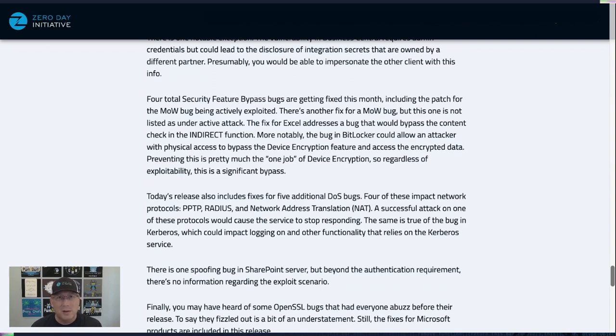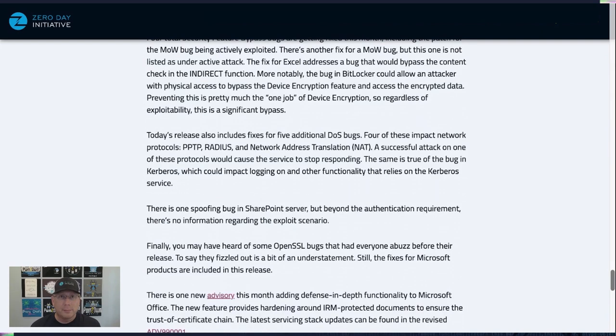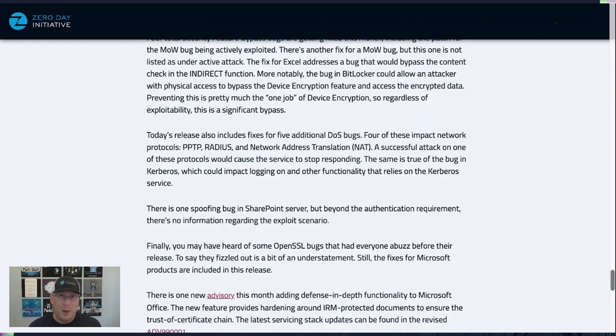We have a couple of denial of service bugs. Most involve older protocols — PPTP and RADIUS — stopping those protocols from responding. There's also a denial of service in Kerberos, which could impact logon and other functionality that relies on the Kerberos service. Definitely don't ignore that one.